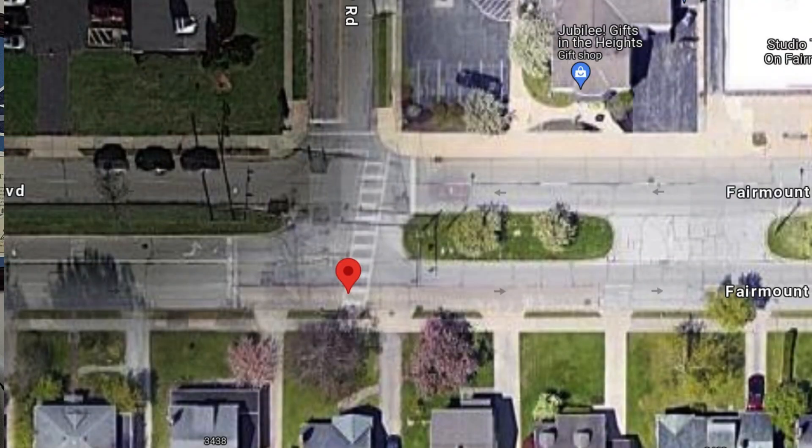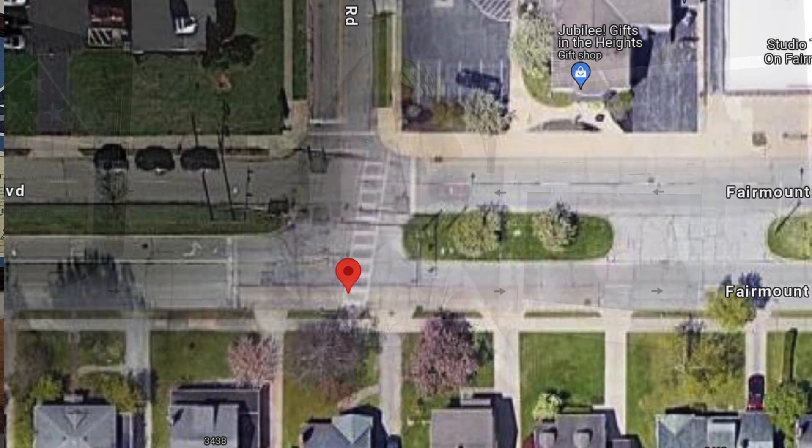But the underlying problem is this location is inherently defective. You have a street coming into another street at a 90 degree angle — his house is right here at the 90 degree T. He's going to continue to be hit over and over. The location is inherently defective.